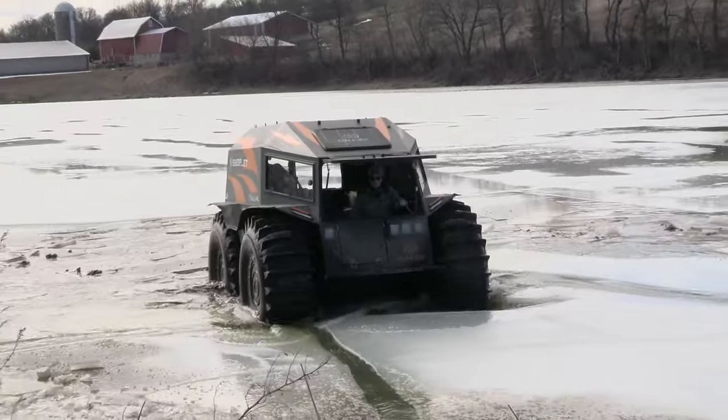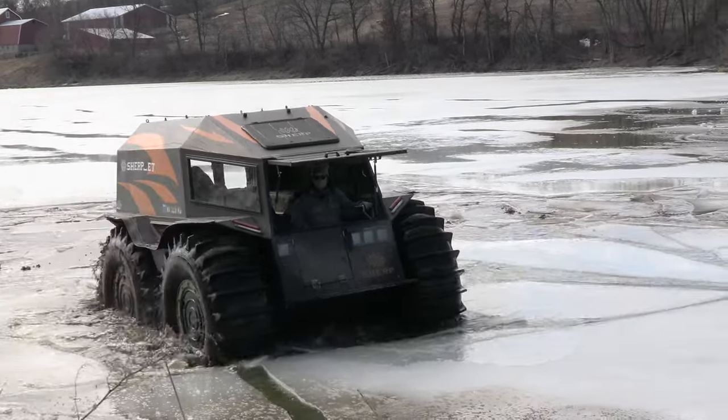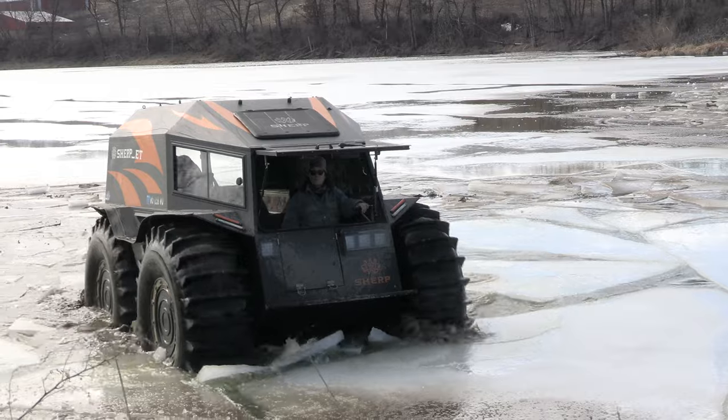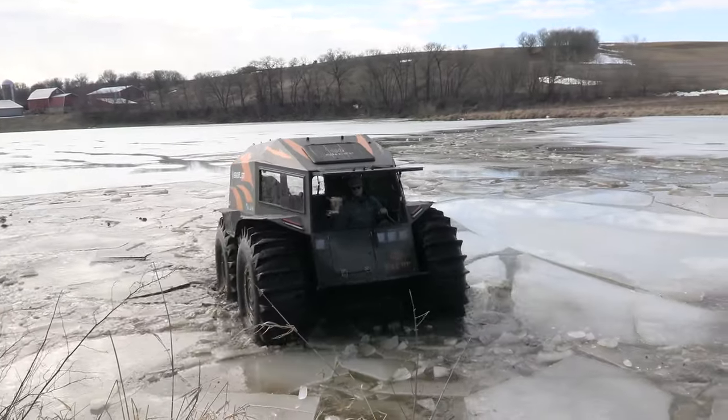You can kind of see that ice is a little bit thicker out there — it's probably two or three inches. But again, it's 50 degrees out and it's way in the afternoon, so this ice has basically no strength at all.